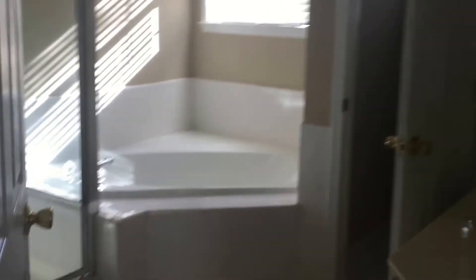Down the hall is our huge master bedroom, featuring plush carpet, windows all around, custom wood blinds, and a decorative ceiling fan and light fixture. There's a huge walk-in closet for storage. The master bath features a separate garden tub, stand-up shower, his and hers vanities, and a private water closet.